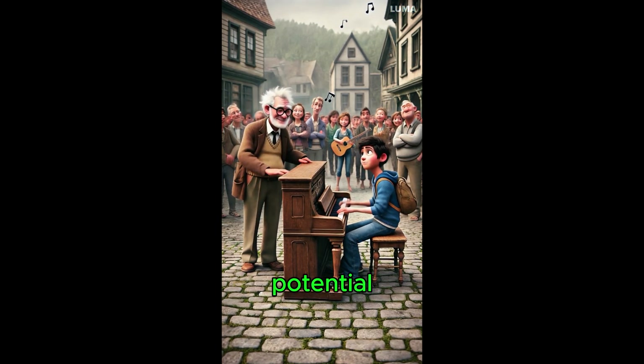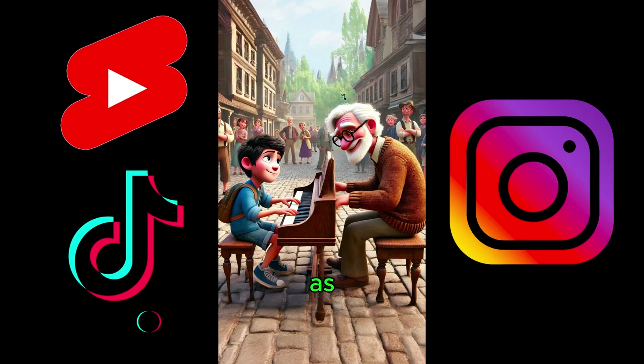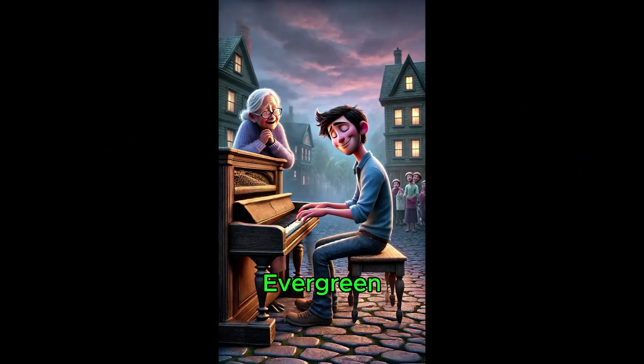Next, you can use this method to batch generate animated shorts and post them on social media platforms. If you found this video helpful, please give it a thumbs up and subscribe. If you have any questions, feel free to leave a comment below. See you next time.